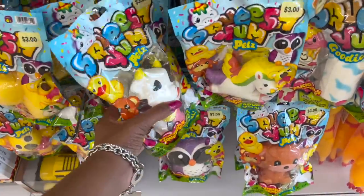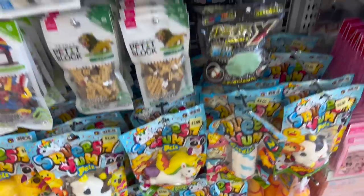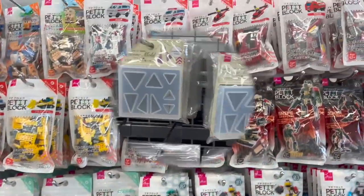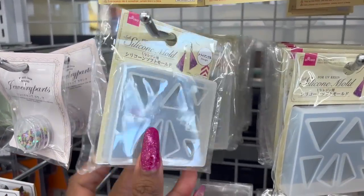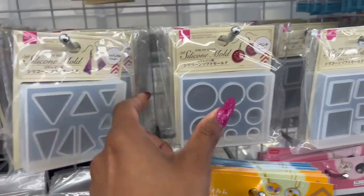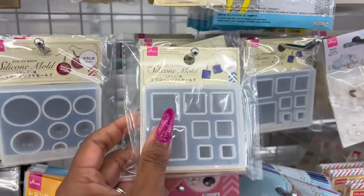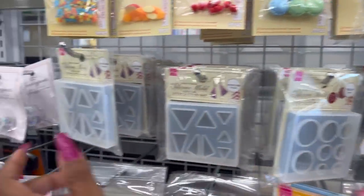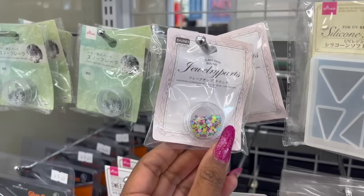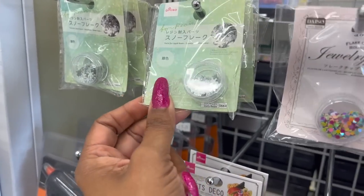They have these big giant squishes — how cool are those? And these are cool — silicone molds, I've never noticed these before. They have circles, triangles, and squares. And then individual jewel molds — fake chip shapes. How cute? Little snowflakes too.